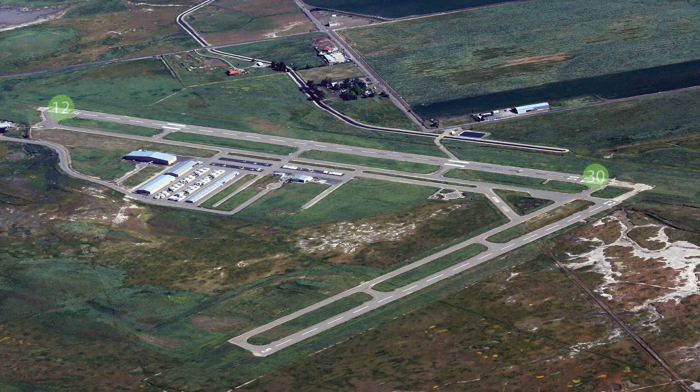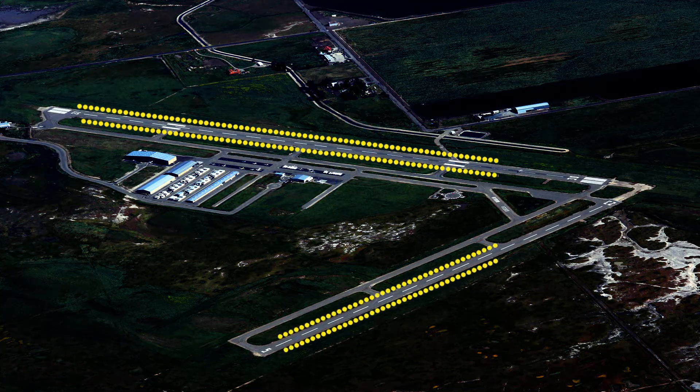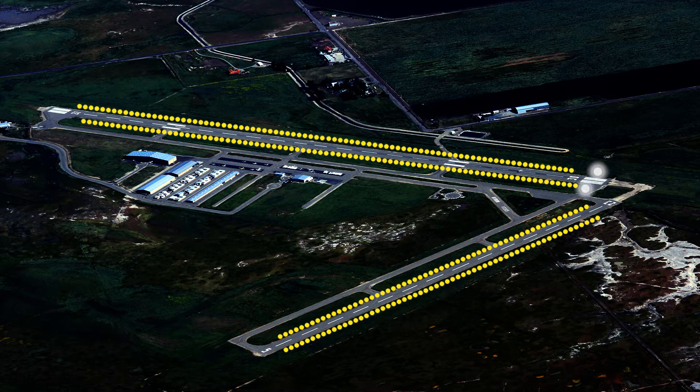Runway 12/30 is 4,500 feet long by 100 feet wide. Runway 05/23 is 3,000 feet long by 75 feet wide. There is 100 low lead fuel available 24 hours by credit card. Medium intensity runway lights are available on runway 05/23 and runway 12/30. There are runway end identifier lights available on runway 30.